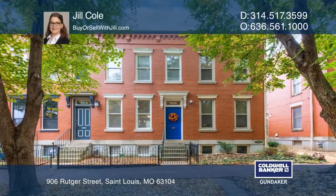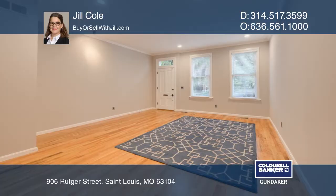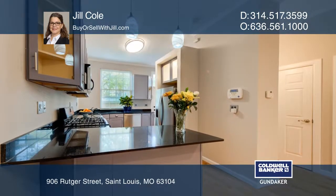This townhouse is on a cul-de-sac with two bedrooms and two baths. Upon entering, take in the open floor plan, hardwood floors, and high ceilings.